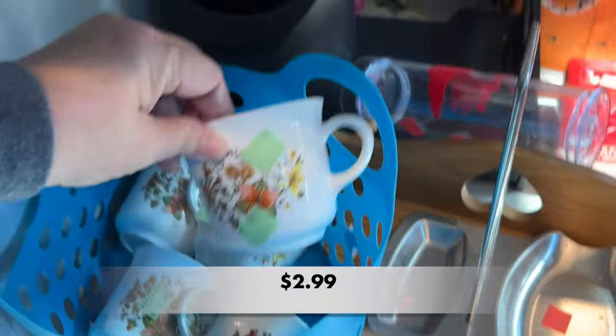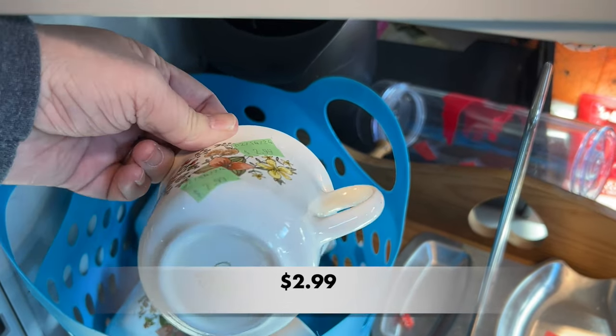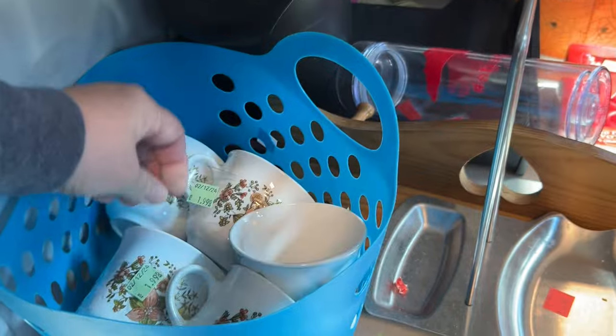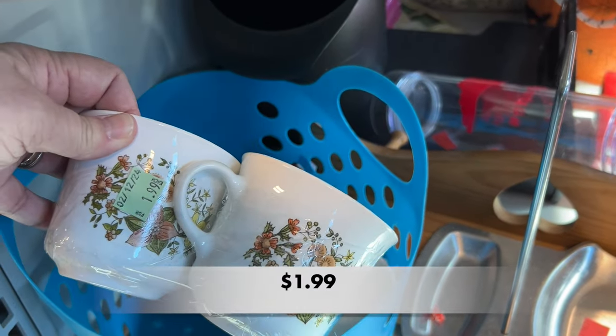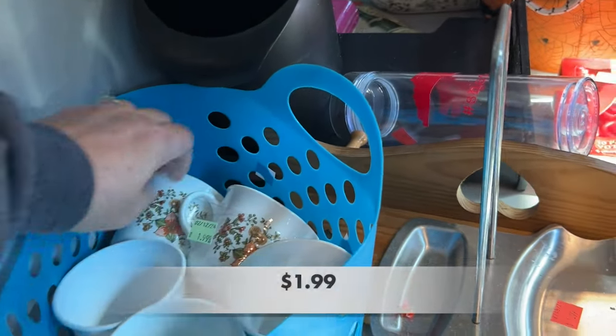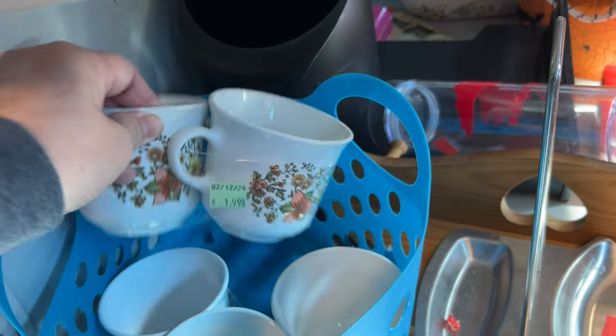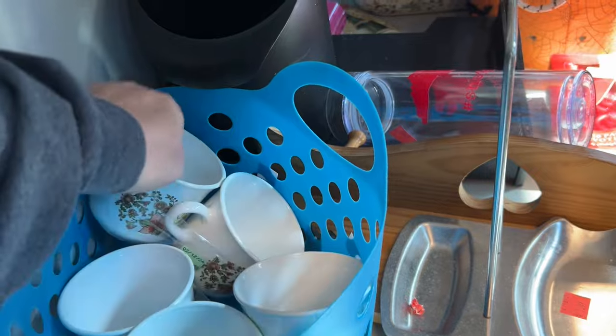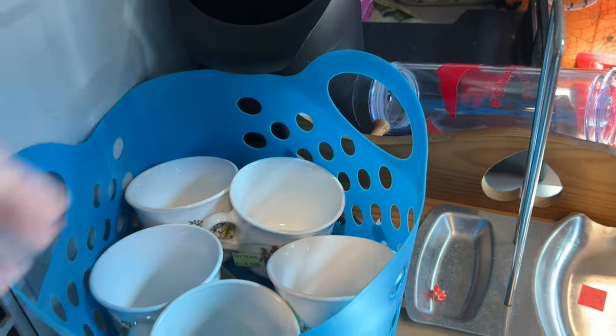I found a few Corell coffee cups in the Indian Summer pattern. Did you know that an Indian summer is an unseasonably warm patch of weather that happens in the autumn after the first frost? I feel like in South Carolina we have a continual Indian summer all throughout winter.